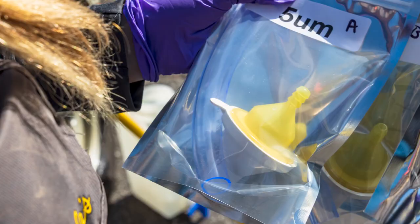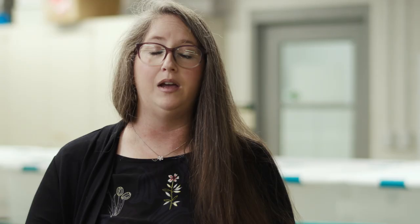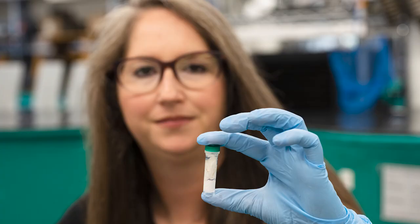We then bring those samples back to the lab and process them in a way in which we can make more of that DNA. We amplify it so that we can use sequencing technology to look at what those samples are telling us. Our work combines laboratory work, molecular bench work, and field work.